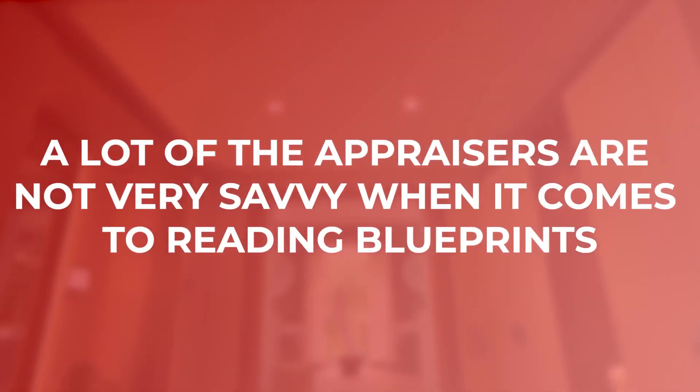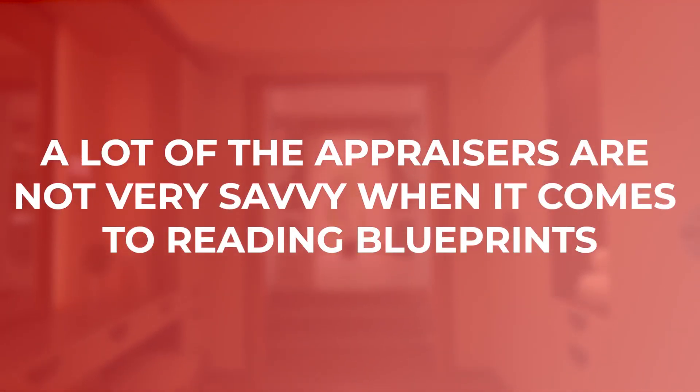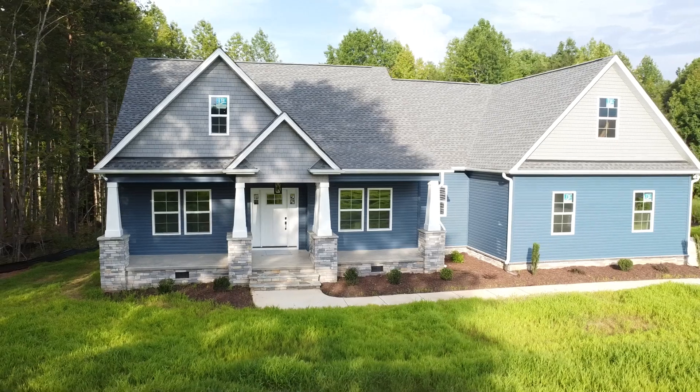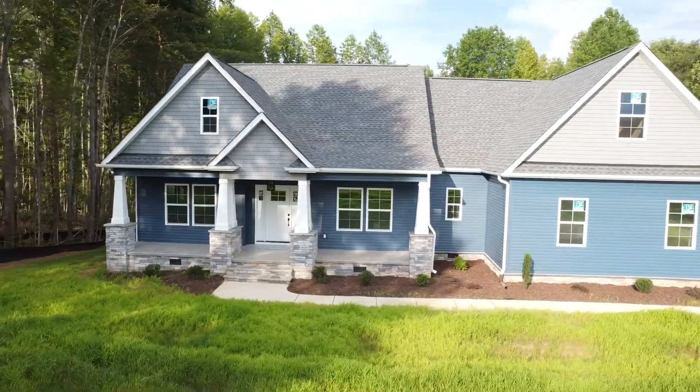When you talk about appraisals for custom homes, it's a double-edged sword — we deal with it on a daily basis. A lot of times when we price a house out and send it to the bank, a lot of these appraisers are not very savvy when it comes to reading blueprints. So when an appraiser can't read a blueprint, they're going to err on the side of caution and appraise the house at a lower price.